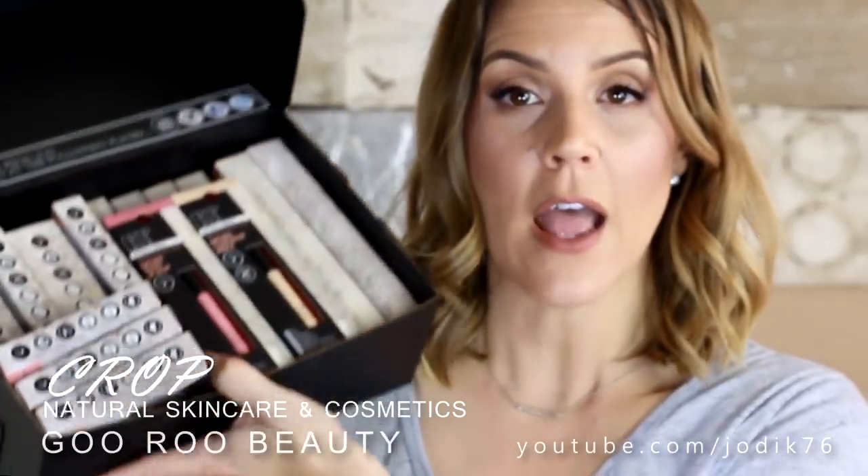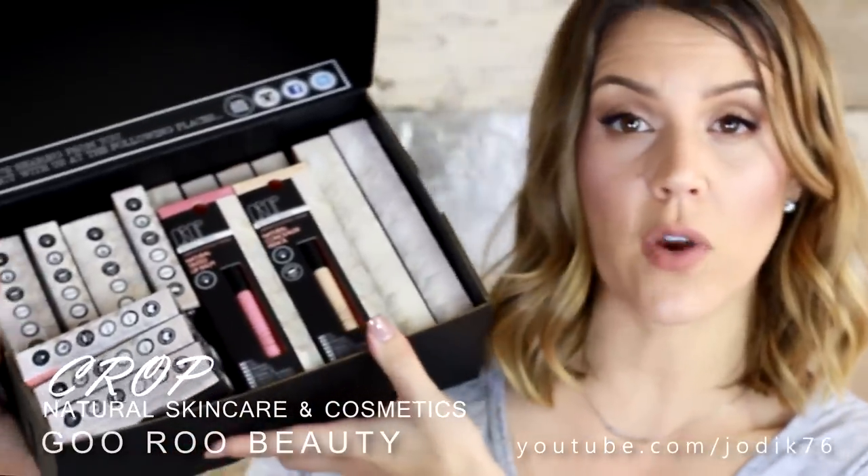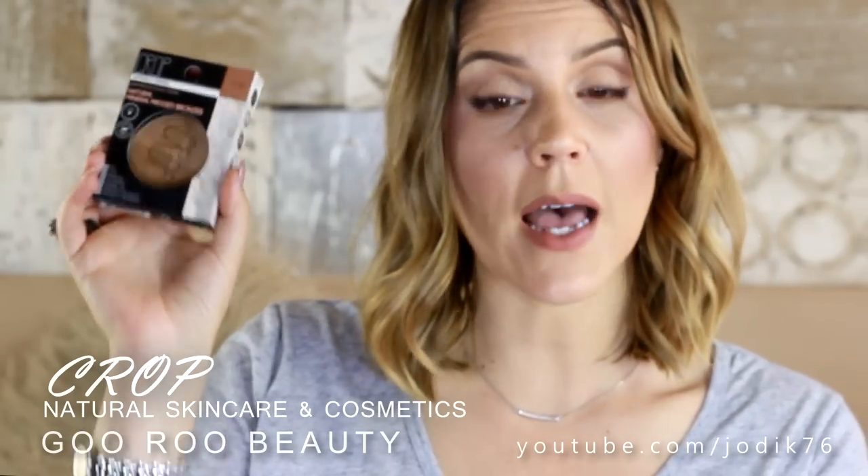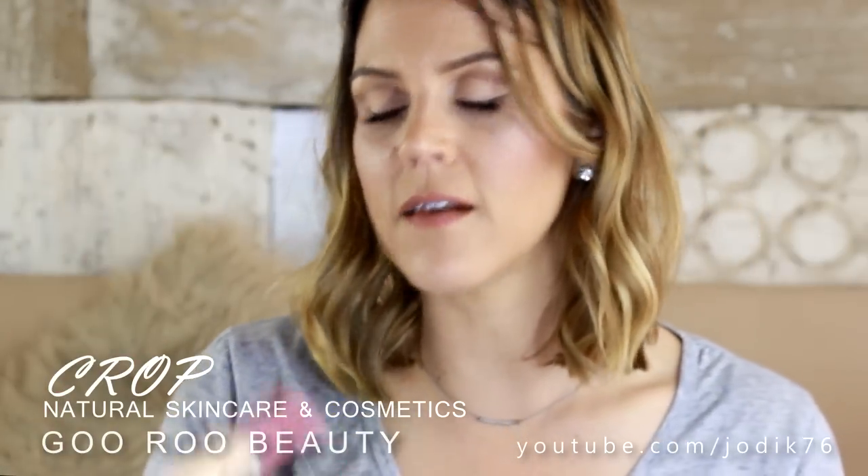They are on Instagram — I'll include a whole bunch of links down below. They sent me all of these products and I'm really looking forward to trying them. A natural mineral pressed highlighter, natural mineral pressed bronzer, and natural pressed mineral blush. They've also got a bunch of lip balms, a concealer pencil, quite a few different things. A natural mineral loose powder and a natural mineral pressed powder.